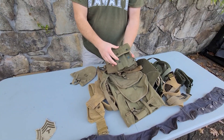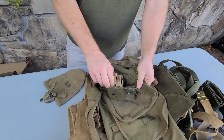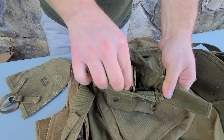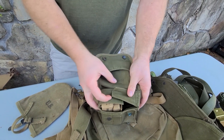We've got a jungle first aid pouch. It's got a few of the components but none of the little bottles — just your dressing, gauze, some band-aids up here. The pouch itself is from 1944.